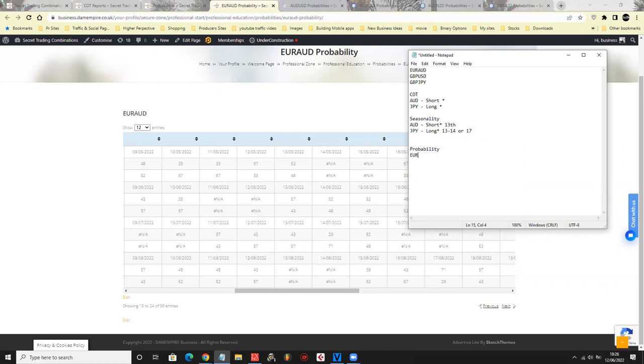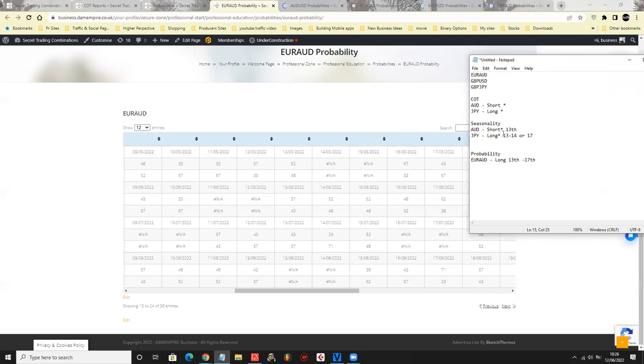Next looking at EURAUD probability — euro AUD is showing long, long, long: three days going long, then short, then long. The first trade we actually have is EURAUD, because AUD is pointing short and if euro is going long then we have a very decent chance of opening that trade. We do have a pullback on Thursday but Friday we go long — we can actually trade from the 13th to 17th. The safest exit would be the 15th, but you can ride it to the 17th or re-enter after the pullback.